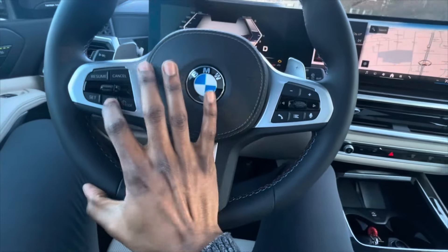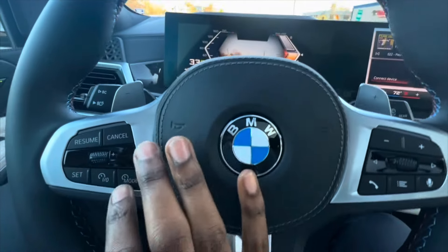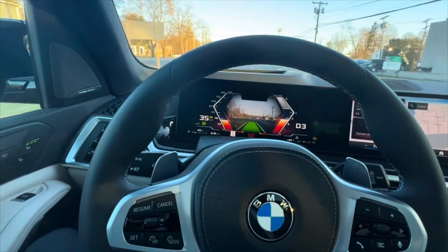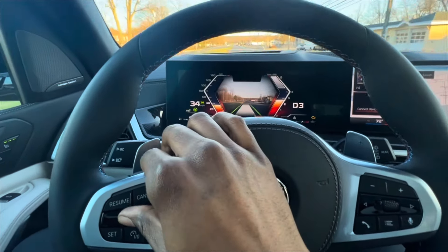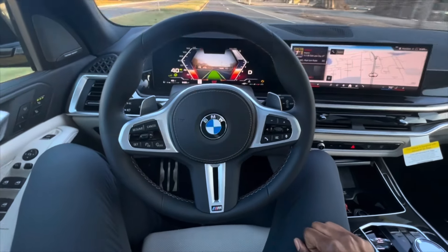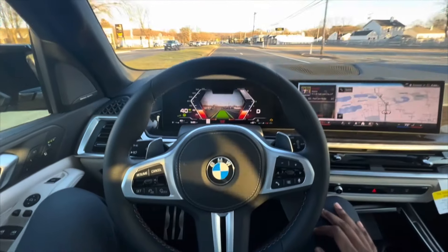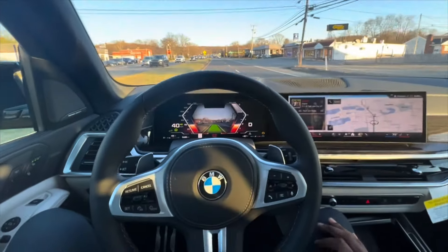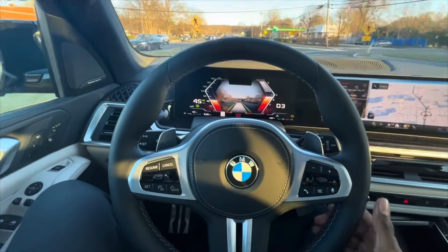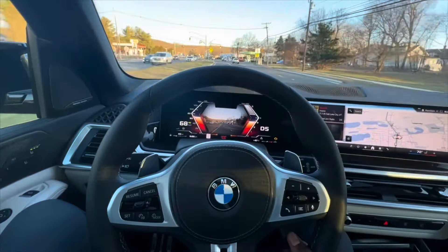Let's go with the assisted driving mode again — turning it on, the vehicle is now self-driving itself, limited to 20 miles an hour. Raising the speed limit, the car is now self-driving. My hand is off the steering wheel and my foot is off the accelerator. So a 500-horsepower vehicle driving itself. Of course I can downshift and put some throttle down and the car will still maintain its lanes while I control the throttle.